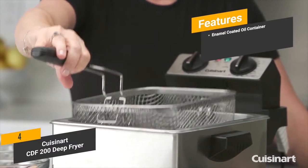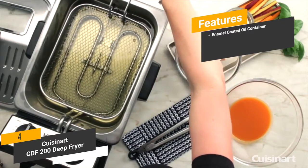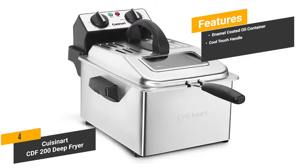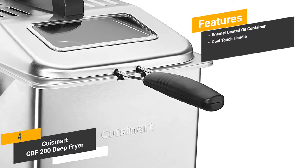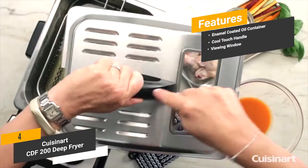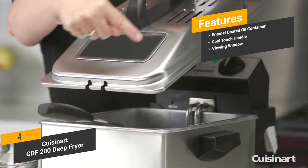The features include an enamel coated oil container, which is easy to clean due to its enamel coating. Cool touch handle — you won't ever burn your hand due to the cool touch handle made of plastic. And a viewing window — there is a small viewing window that you can use to keep an eye on your food as it is frying.